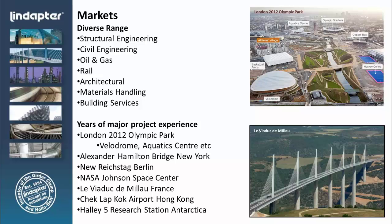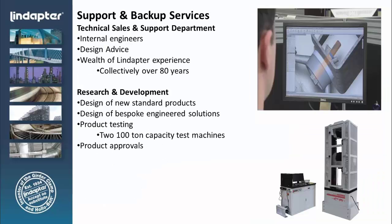All of our support and backup services are located at our factory in Bradford, England. We do all of our internal testing and verification of the product in-house, and we have a research and development department that specializes in that. Our technical sales engineers and support staff are located at the factory, and if you need a print showing the detail of a connection, we can typically have that information in your hands the following morning because of the time difference.